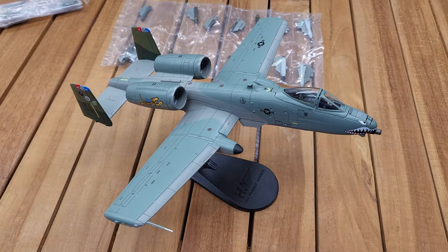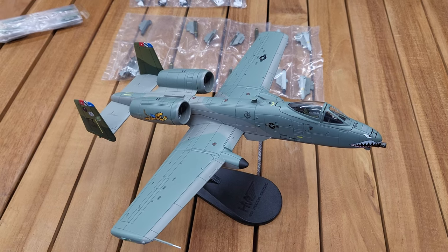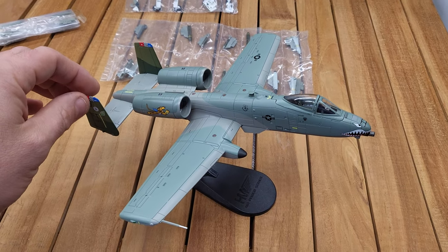This is part of our Model Yard, and if you'd like to see other models like this you can visit Bright-Bros.com or TheModelYard.com. Thank you for joining us today — this is our A-10C Thunderbolt 2 Tiger Shark.